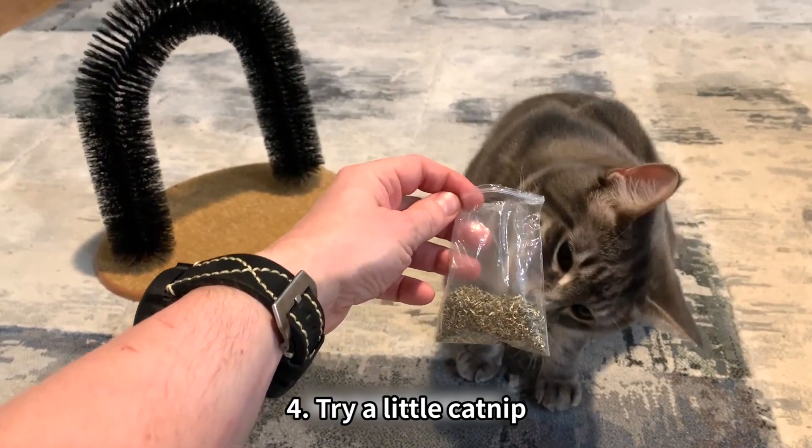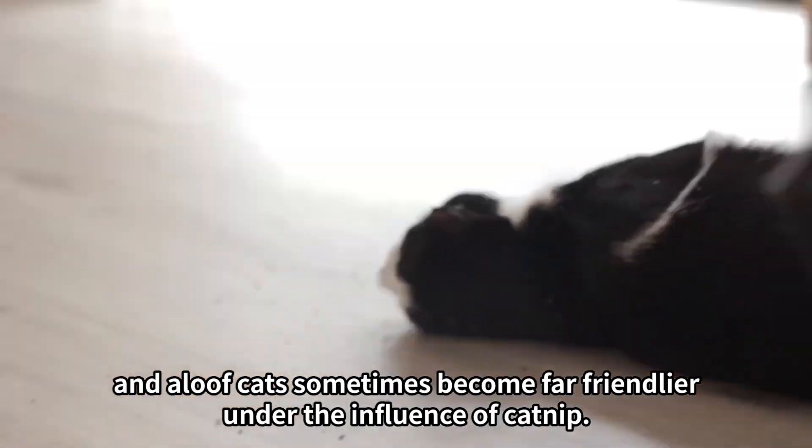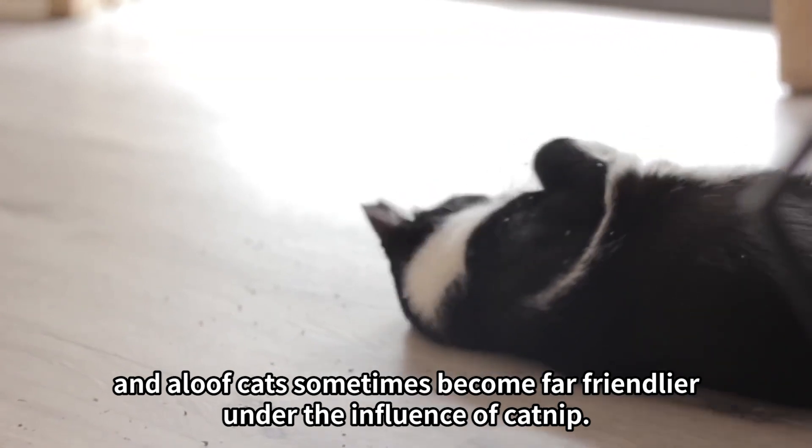Tip 4: Try a little catnip. Bringing out a tin of catnip often brings timid felines out of their shells, and aloof cats sometimes become far friendlier under the influence of catnip.